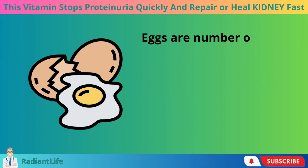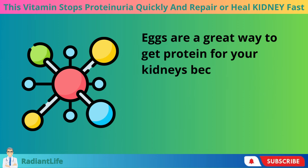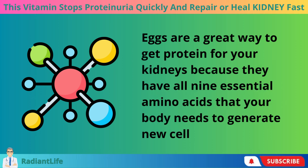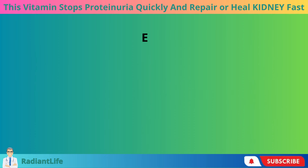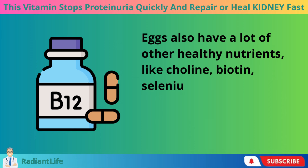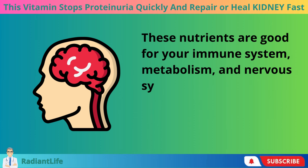One way to do this is to eat foods that are high in protein. Eggs are number one. Eggs are a great way to get protein for your kidneys because they have all 9 essential amino acids that your body needs to generate new cells and fix old ones. Eggs also have a lot of other healthy nutrients, like choline, biotin, selenium, and vitamin B12. These nutrients are good for your immune system, metabolism, and nervous system.